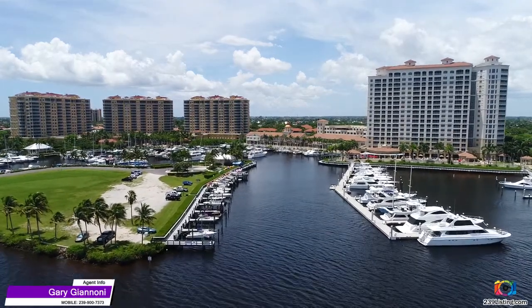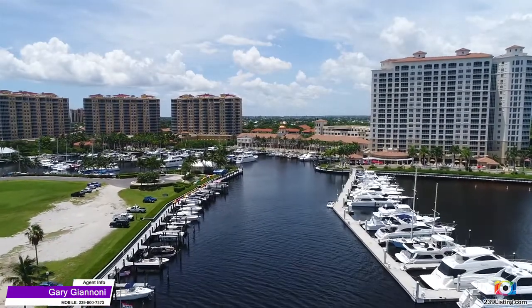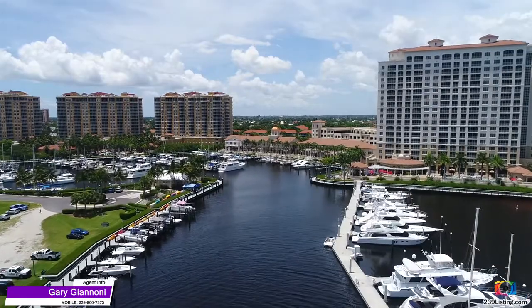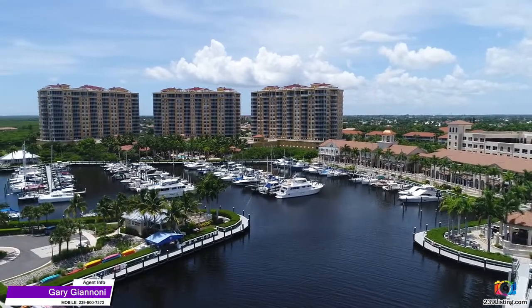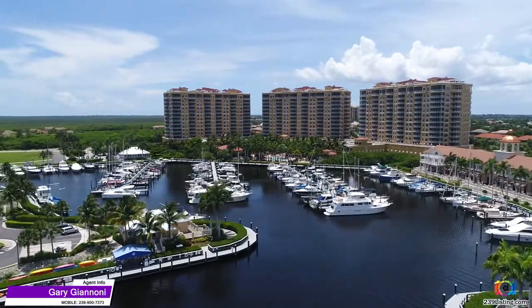Hi, I'm Gary Giannone with Coldwell Banker and I've put together a series of videos on the Tarpon Point Marina development. I have to admit that I'm biased toward Tarpon Point as I've lived here in Tarpon Landings full-time since March of 2012. As you'll see in these videos, the community is a beautiful first-class development with the Tarpon Point Marina at its heart.